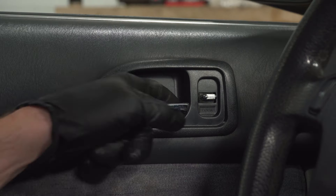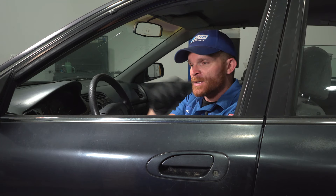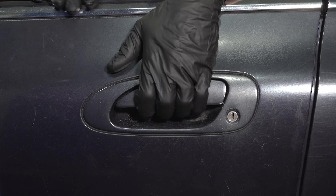Have you ever tried to get out of your vehicle, you pull on the inside door handle and nothing happens? You check to make sure that you're unlocked, pull on it again — still nothing. I'm going to reach through and the door still doesn't want to open.